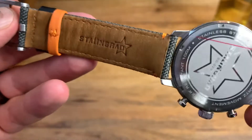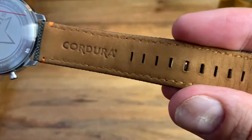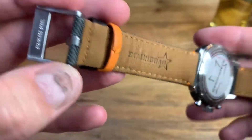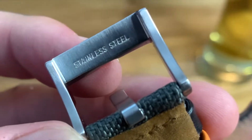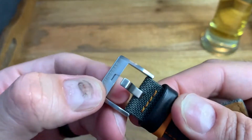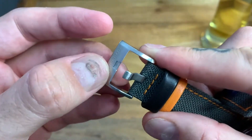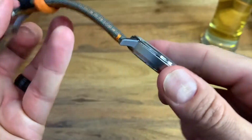As for the strap, it's a Cordura strap — grey on the outside with orange stitching — featuring the Cordura logo and the Stalingrad logo. The buckle is a tang stainless steel buckle signed with the Stalingrad logo, and it's very nice. All of the Stalingrad buckles are good, heavy-duty, really well-made buckles.